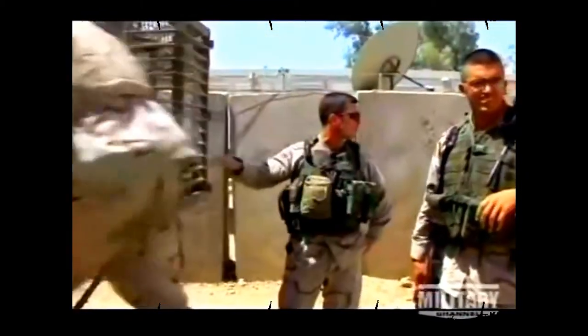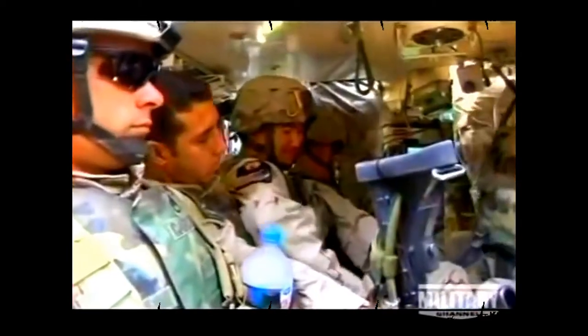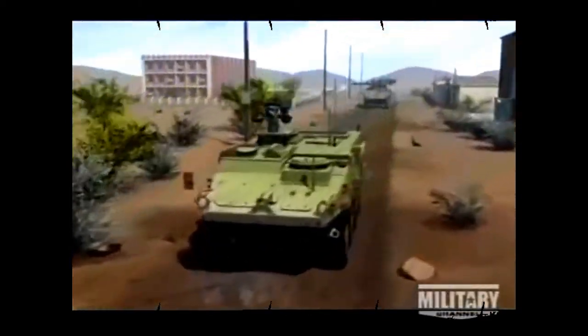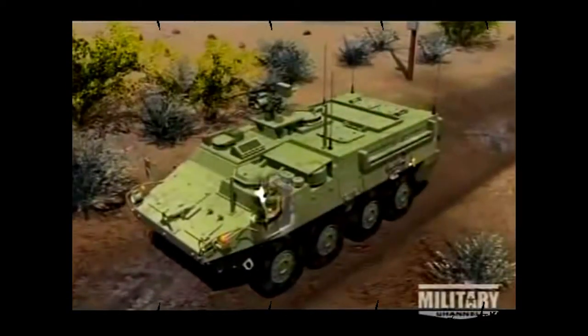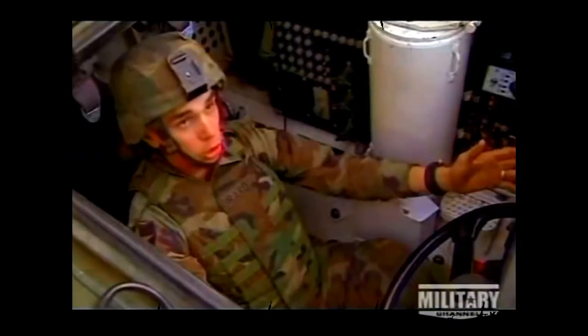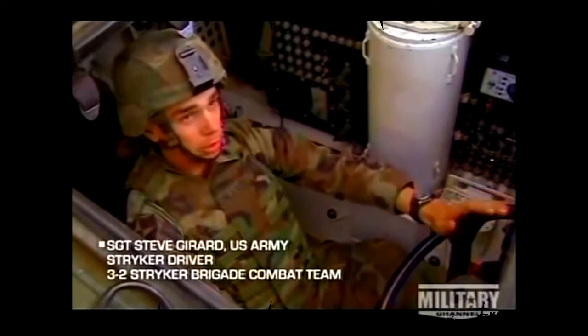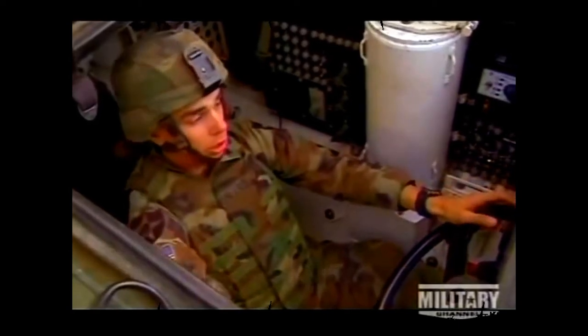Each ICV Stryker carries a vehicle commander, a driver, and a troop of nine infantrymen. The driver's seat is in the most protected part of the vehicle, to the front left of the hull. His controls for maneuvering the vehicle are like a regular automobile's. Driving this vehicle is a lot like driving a big truck, or a big Cadillac, really. It's got a steering wheel, gas pedal, and brake pedal, just like your car.